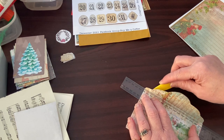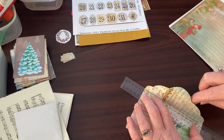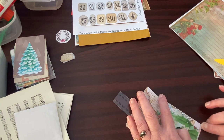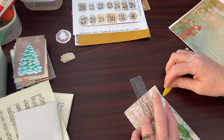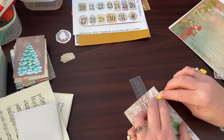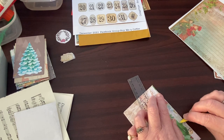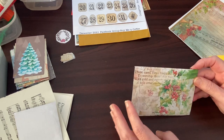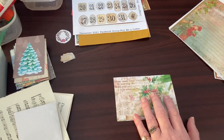What are you up to guys? Are you crafting? I hope you are. I know one or two people have said to me, I've just watched you as I've gone out to work. Isn't that sad that I'm sat here crafting and you have to go to work? But that's it, we all have to earn the pennies, don't we?